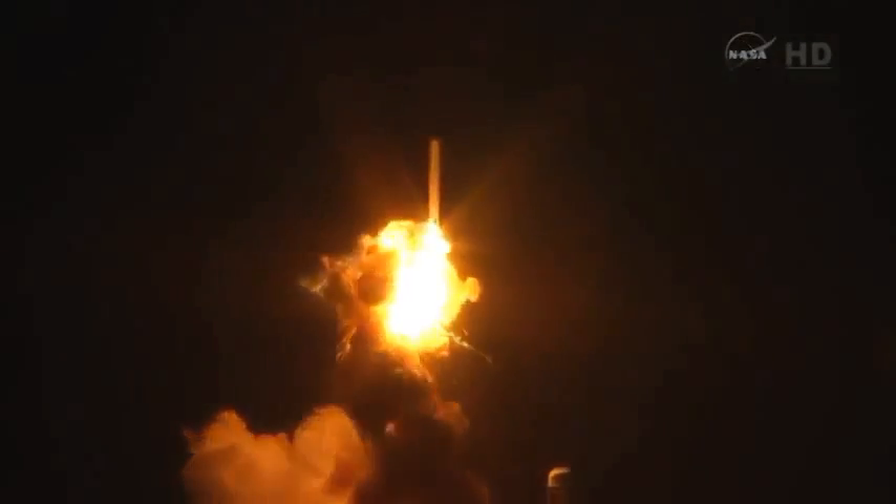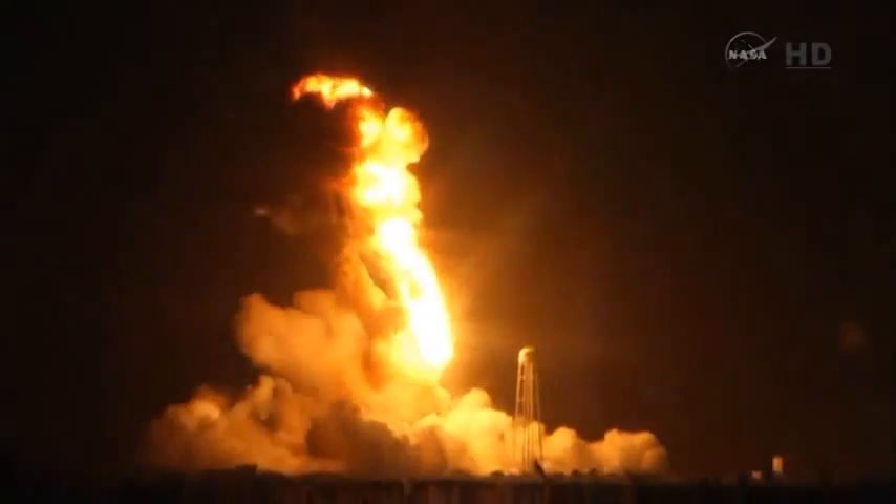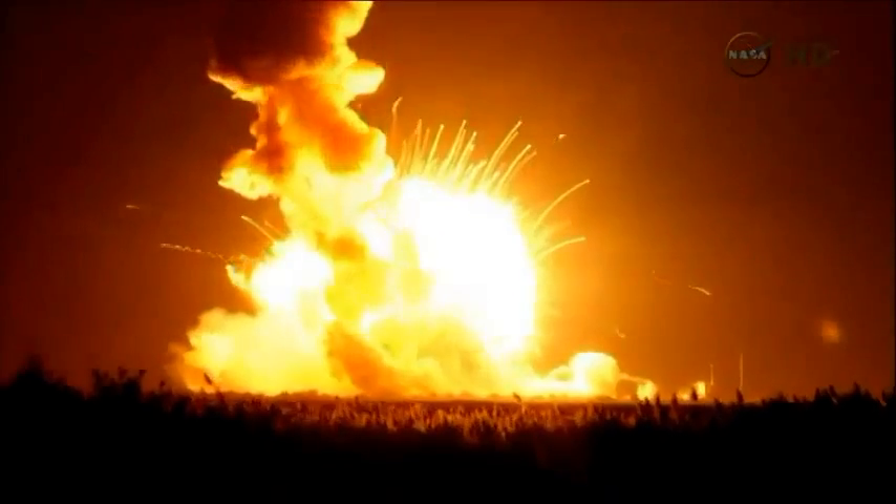Main engines at 108%, AVI powered on all. And launch team, launch team, be advised stay at your consoles. Everyone in the LCC maintain your positions.